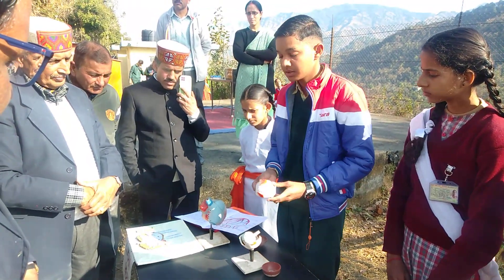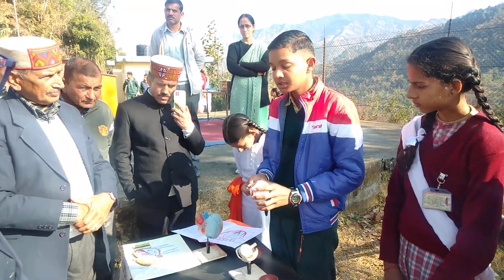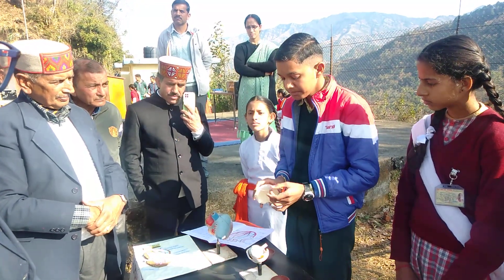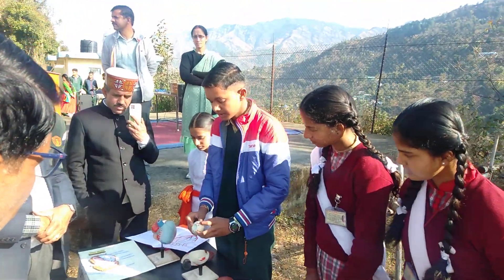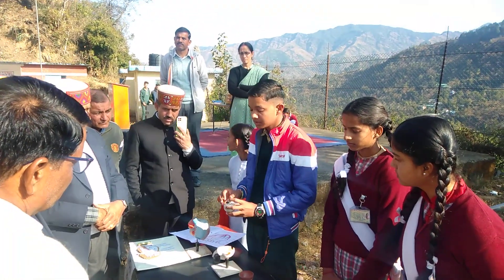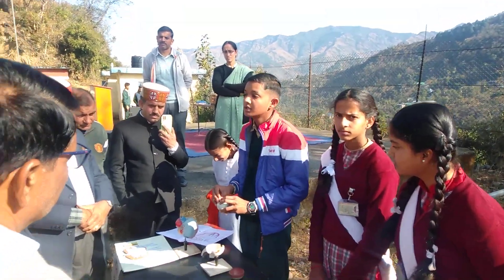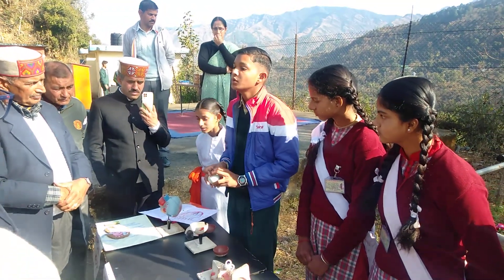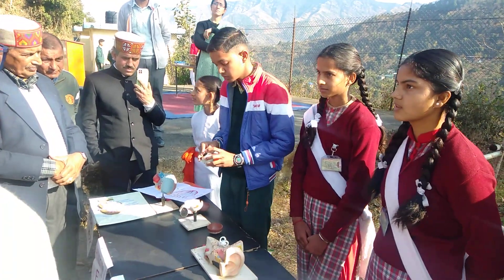The first part of the retina merges into a transparent portion which is called the Cornea. Behind this is the iris, which provides color for our eye. In the iris, there is a part called the pupil. The pupil is responsible for the light coming from outside of the eye.